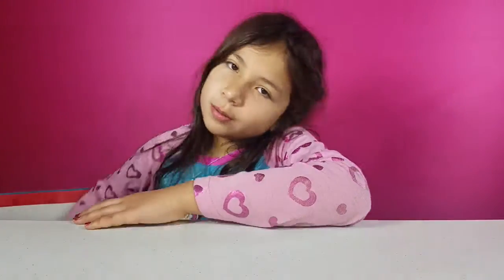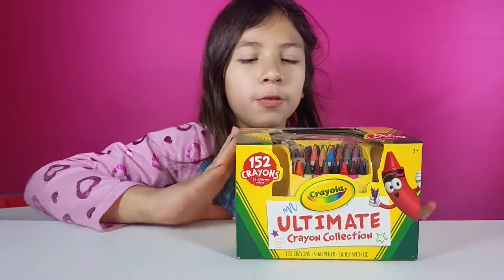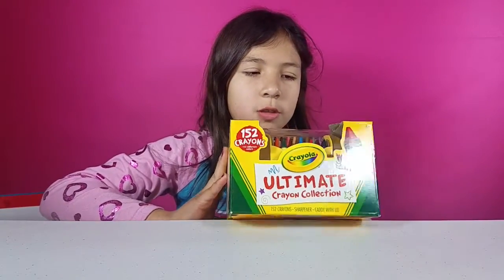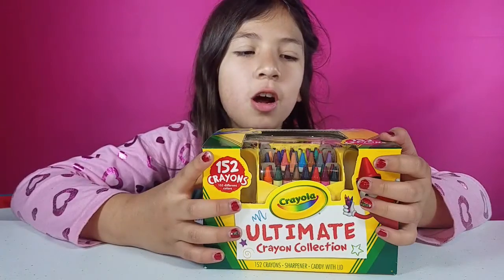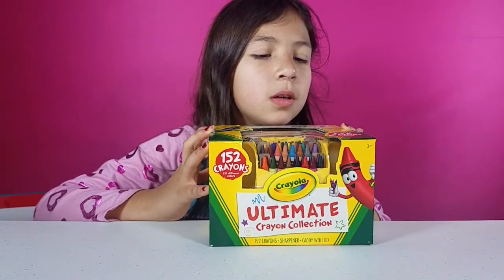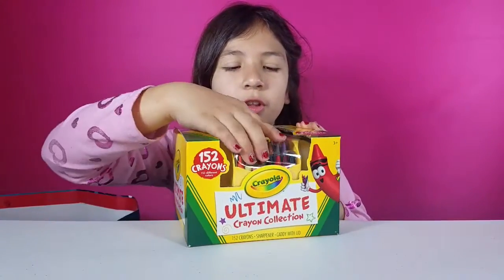Then we got this ultimate Crayola set. Here it is — it's so cute. It has a sharpener for your crayons and a whole bunch of crayons too. That's really cool. It actually has 152 crayons, and it has a little case for the crayons too.